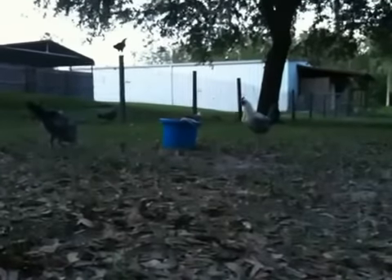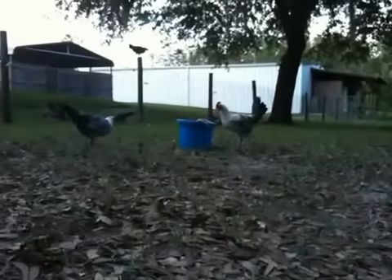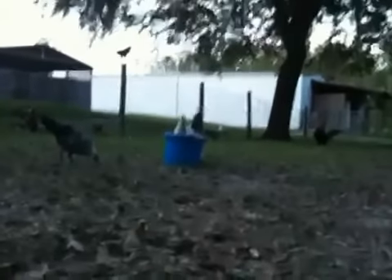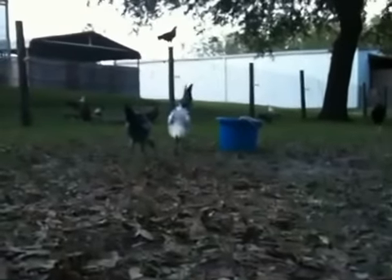Hey everyone, just wanted to give you a quick update on our chickens. They're going to be about four months old in a couple of weeks, so they're early matured. They should start laying eggs fairly soon, by the end of the month.